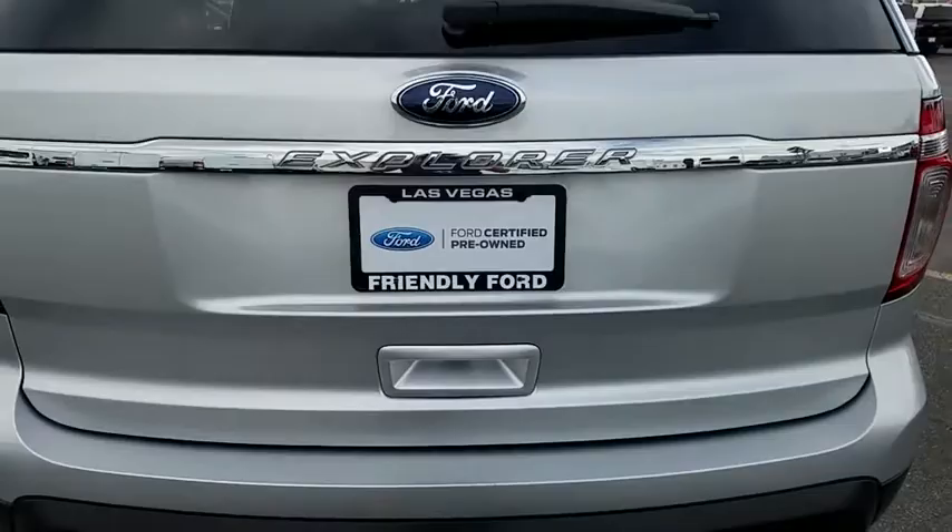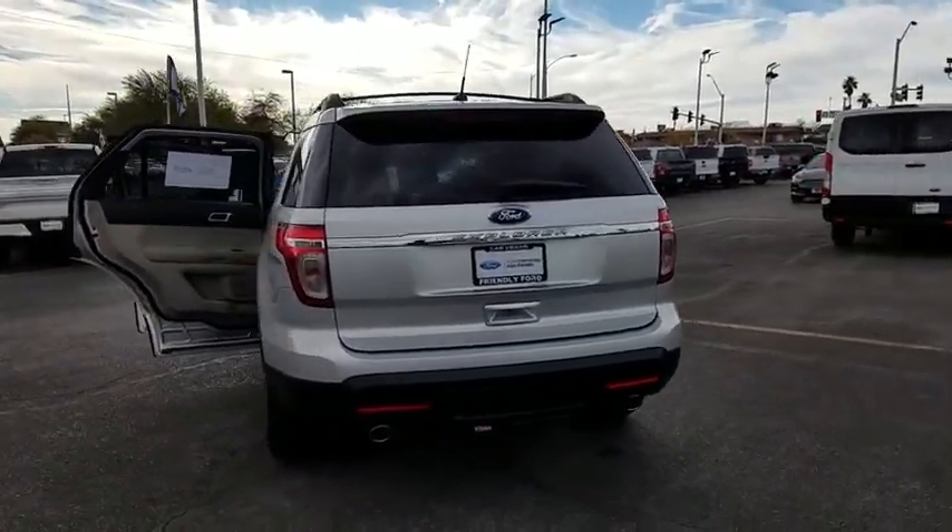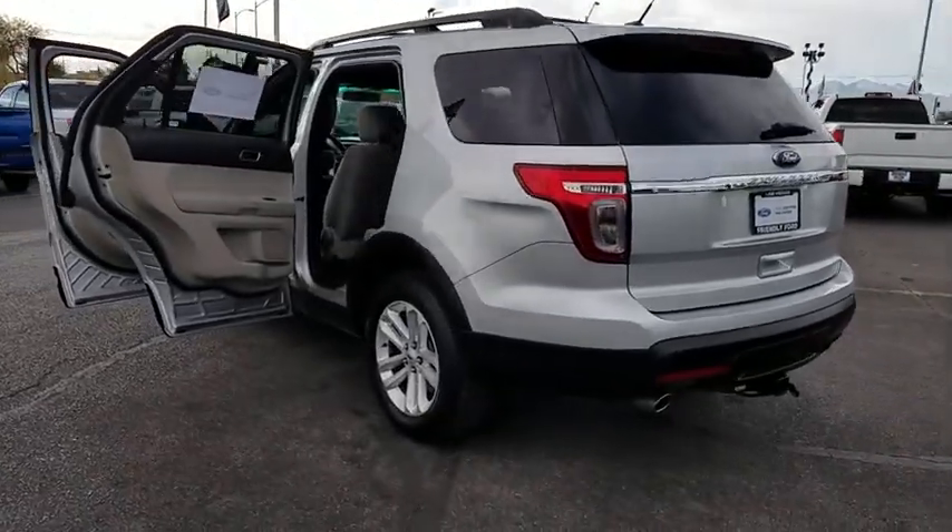Remote keyless entry, panic alarm, tachometer, overhead console, power driver's seat, front reading lamps, driver vanity mirror, rear window wiper.